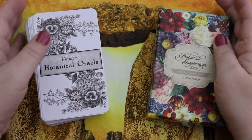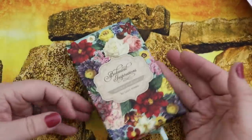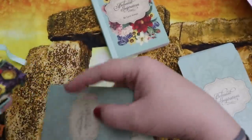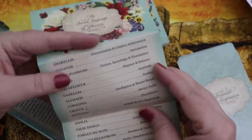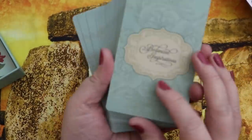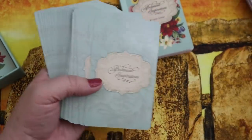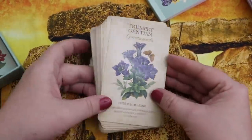Let's start with Botanical Inspirations, which I've had the longest. It has a beautiful flip-top box, and inside you get the deck of cards, a little guidebook, a title card, and a 'Secret Language of Flowers' pullout sheet showing what each flower stood for — I believe based on Victorian times. Each card features a flower with its common name, botanical name, a theme, and a quote.